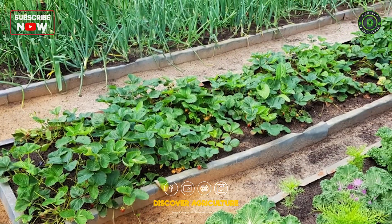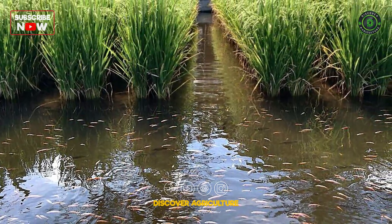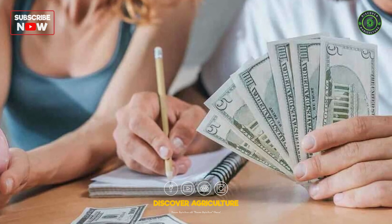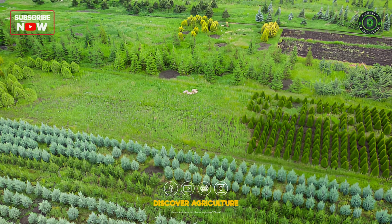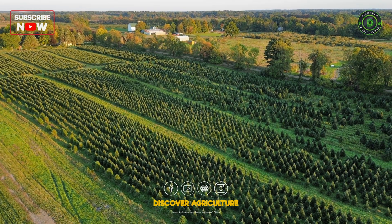An integrated farming system can have significant economic and environmental benefits. Diversified income streams from multiple farm activities. Reduced input costs through efficient resource use. Lower environmental impact through sustainable practices. Improved resilience to market and climate fluctuations.